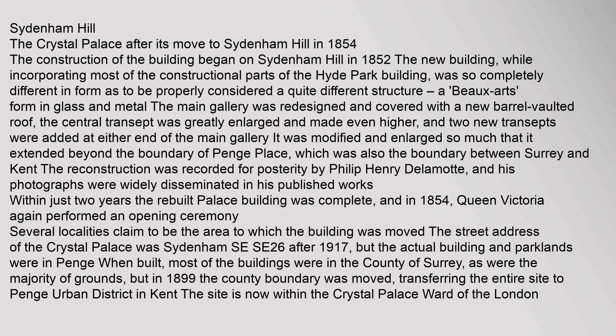The Crystal Palace after its move to Sydenham Hill in 1854. The construction of the building began on Sydenham Hill in 1852. The new building, while incorporating most of the constructional parts of the Hyde Park building, was so completely different in form as to be properly considered a quite different structure — a Beaux-Arts form in glass and metal. The main gallery was redesigned and covered with a new barrel-vaulted roof, the central transept was greatly enlarged and made even higher, and two new transepts were added at either end. The reconstruction was so extensive that it extended beyond the boundary of Penge Place.